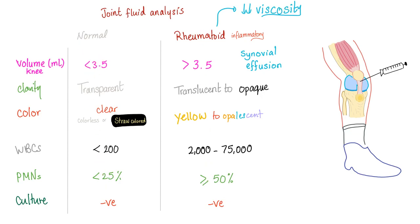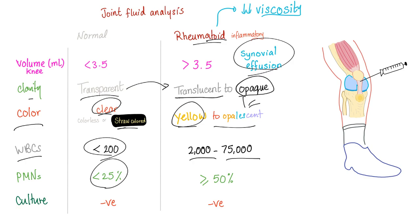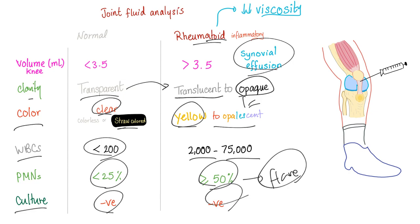Comparing normal joint fluid to rheumatoid arthritis: volume is less than 3.5 mL normally, more than 3.5 mL in RA (effusion). Clarity is transparent normally, translucent to opaque in RA. Color is clear or straw-colored normally, yellow to opalescent in RA. White blood cells are less than 200 normally vs. 2,000–75,000 in RA. PMNs are less than 25% normally vs. more than 50% during acute flare. Culture is negative — there is no bacteria; this is not septic arthritis.